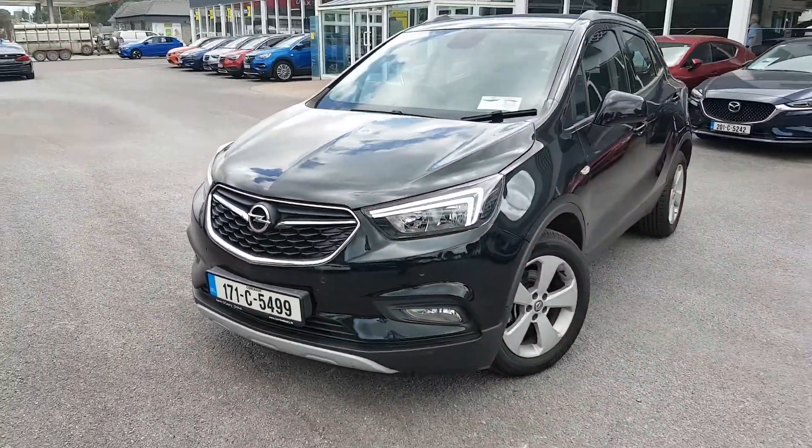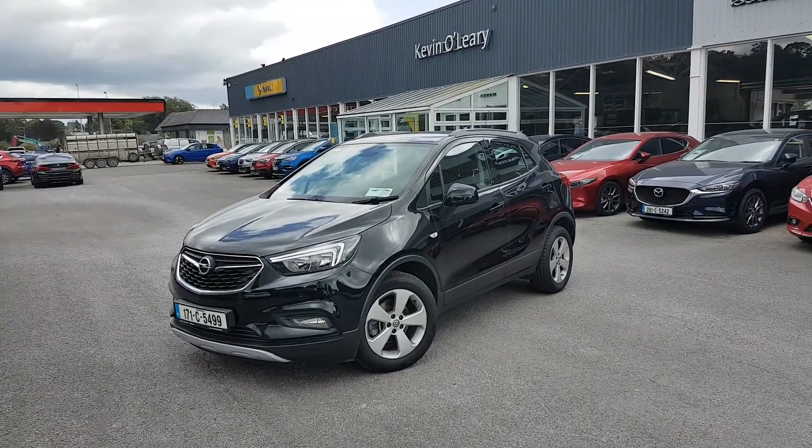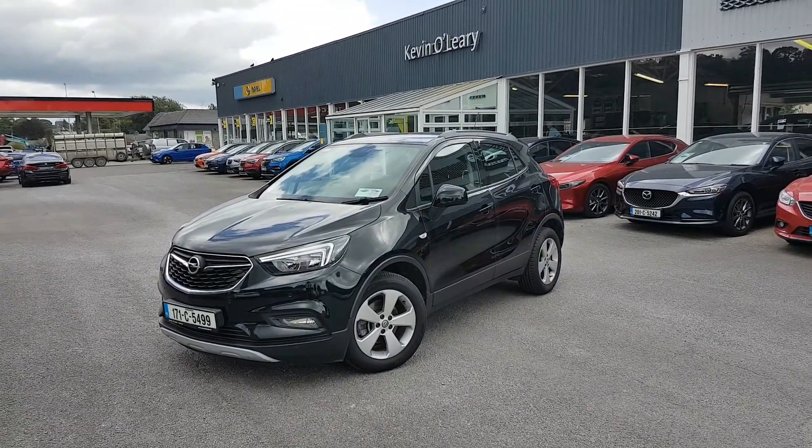So that's our 171 Opel Mokka X-SC. You can get this car with a low rate of finance, you can also get it with a 0% deposit here at Kevin O'Leary's in Bandon.